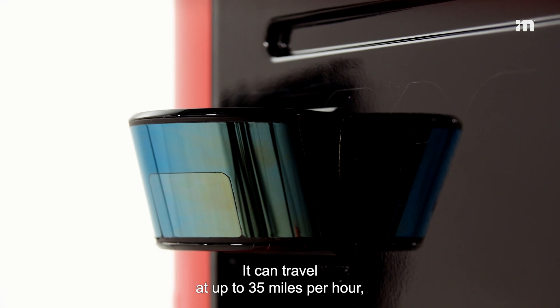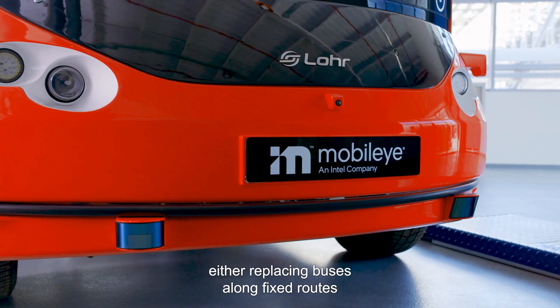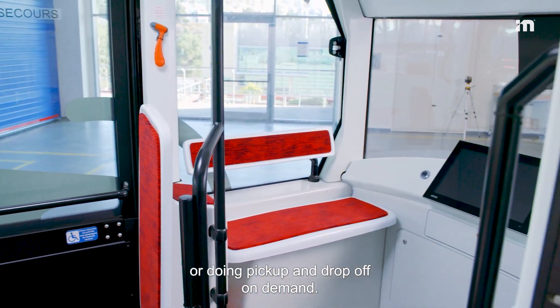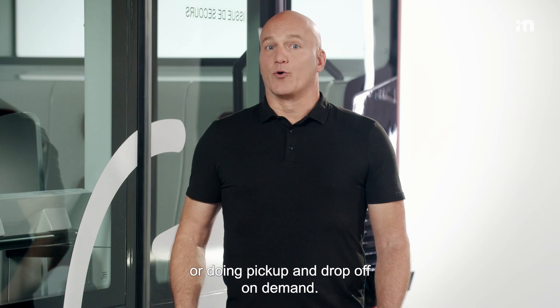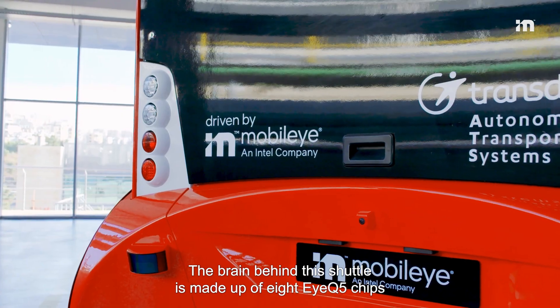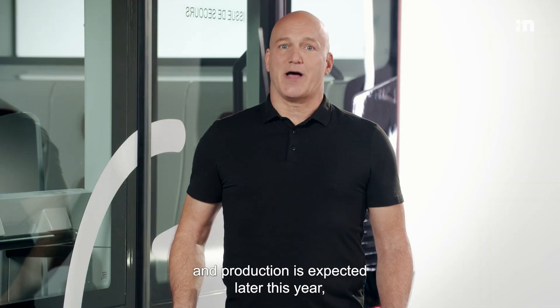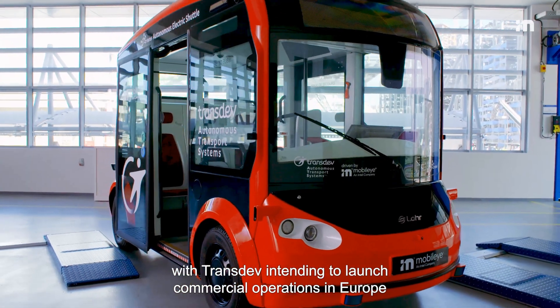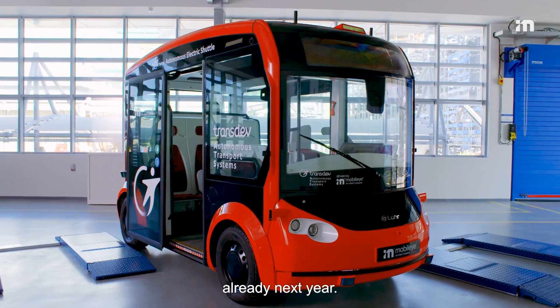It can travel at up to 35 miles per hour, either replacing buses along fixed routes or doing pickup and drop-off on demand. The brain behind this shuttle is made up of eight IQ5 chips, and production is expected later this year, with Transdev intending to launch commercial operations in Europe already next year.